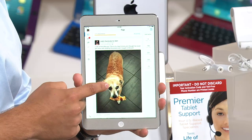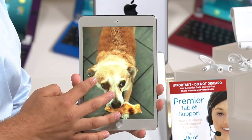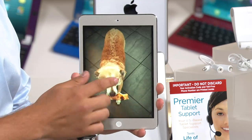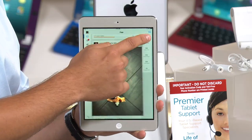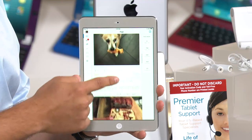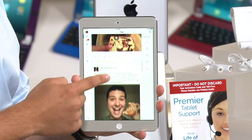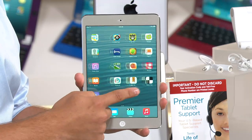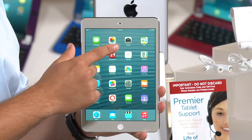It's a $759 value if sold separately, with that premier tablet tech support and all the things you get — the keyboard, the screen protector, etc. Item number E226853. Call us and let us know if you have ever bought an Apple product here from QVC.